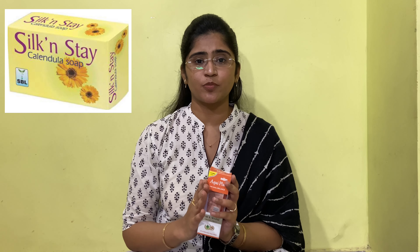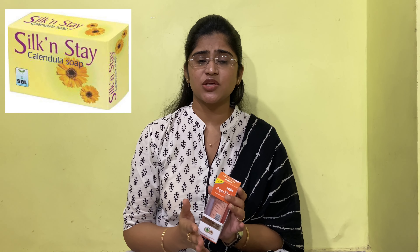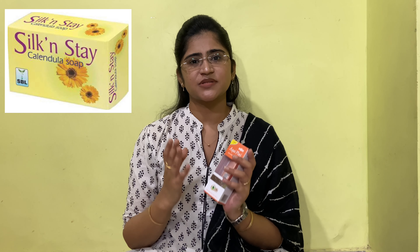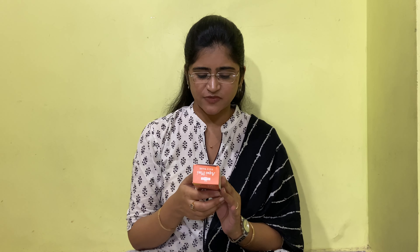If you are not using the Equi Plus face wash, you can use SBL Simple Calendula soap to clean your face. There are no side effects and it is very effective — calendula is a healing agent with moisturizing properties. The Equi Plus face wash is 95 rupees and the calendula soap is around 45 to 50 rupees, available at any local homeopathic store.